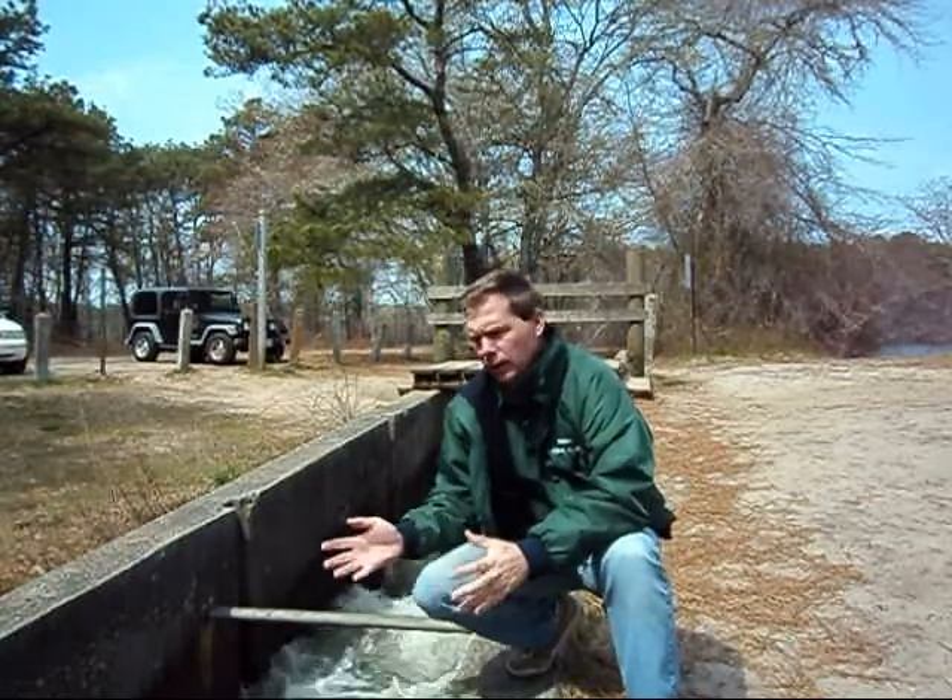It's mid-April and we're soon anticipating the ladder here to be teeming with river herring. They usually migrate up in mid-April, late April into May and into early June. They go up to the freshwater reservoir and then up into Hickley's Pond, Seymour Pond, and Long Pond to spawn.